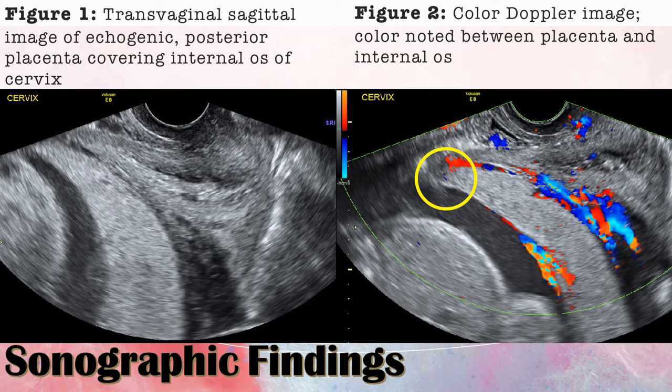In Figure 2, you can see the color Doppler image with the retroplacental complex lit up with color. The retroplacental complex is the vessels which drain the placenta. I also placed a yellow circle to show where the edge of the placenta was, and you can see that it is well beyond the internal os of the cervix.